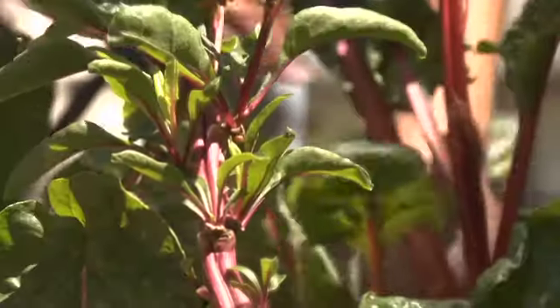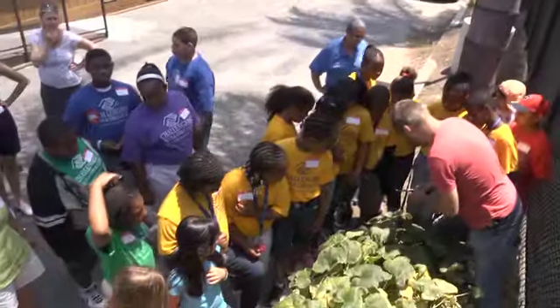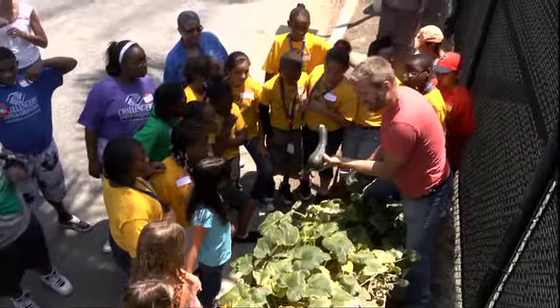Squash, cilantro, Swiss chard, cherry tomatoes, and zucchini. There's one right there — there's the first one. Look at that, guys. That's huge.